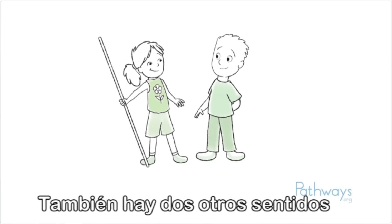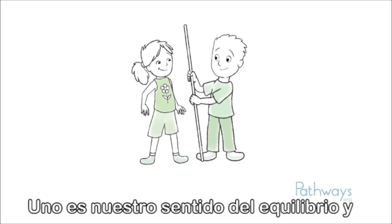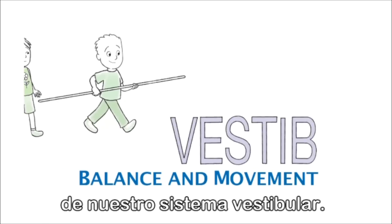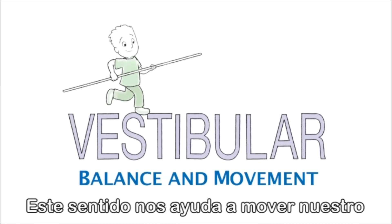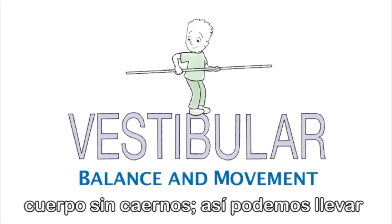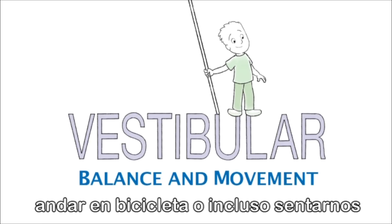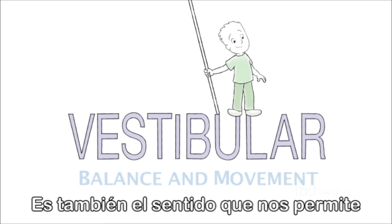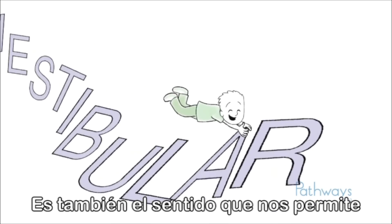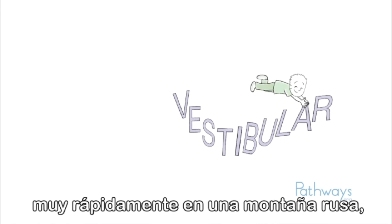There are also two other senses that are very important. One is our sense of balance and movement, which comes from our vestibular system. This sense helps us move our body without falling so we can do activities like walking, riding a bicycle, or even sitting correctly at a desk. It is also the sense that lets you know that you're moving very fast on a roller coaster, even if your eyes are closed.